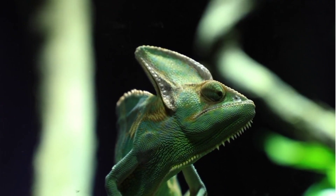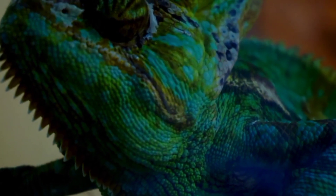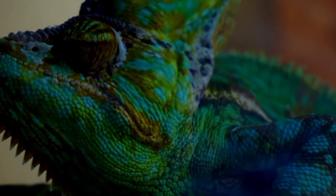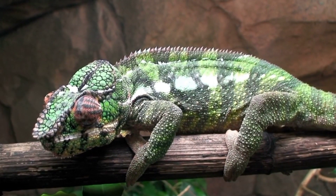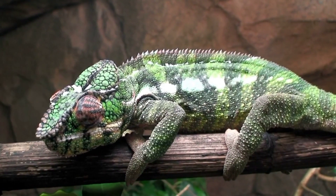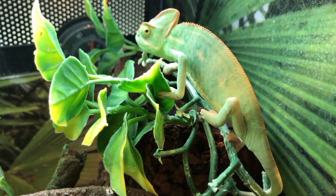The body coloration of veiled chameleons varies, often ranging from shades of green, brown, and yellow. Their skin contains specialized chromatophores, which are pigmented cells that allow them to change color. This ability is influenced by various factors such as temperature, lighting, mood, and social interactions. Their bodies are covered in small, overlapping scales giving them a rough texture, and they have prehensile tails capable of curling around branches, aiding in their arboreal lifestyle.